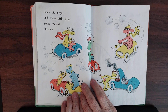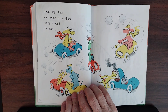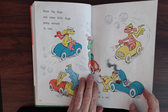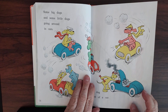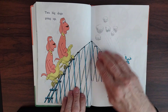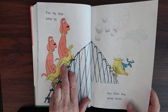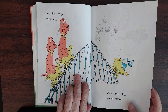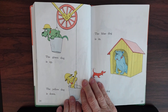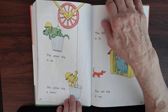Some big dogs and some little dogs going around in cars. This one is all mixed up and fussing at the other dog because of something he did. And this poor dog is out of a car — he can't even drive it because something happened to his battery. Two big dogs going up, up, up in yellow carts. Red dogs in yellow carts. One little dog going down — a blue dog in a yellow cart.